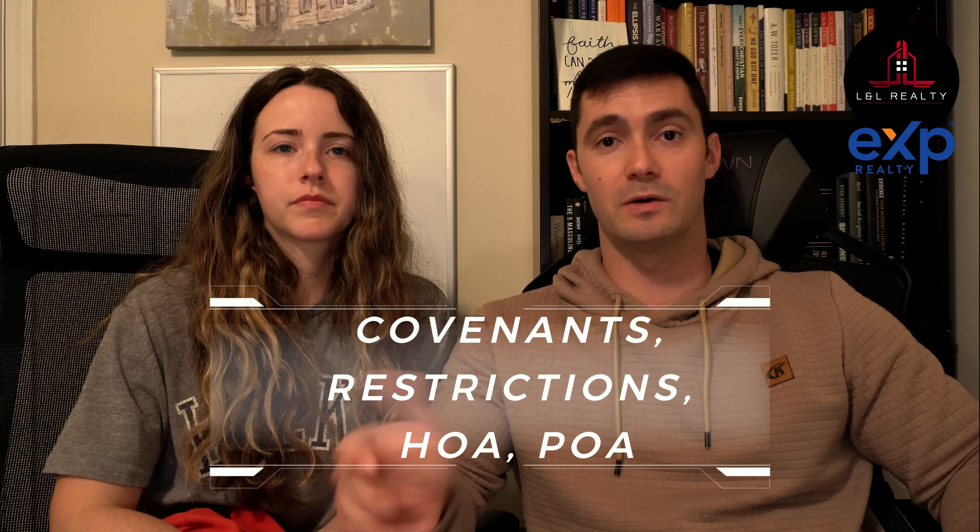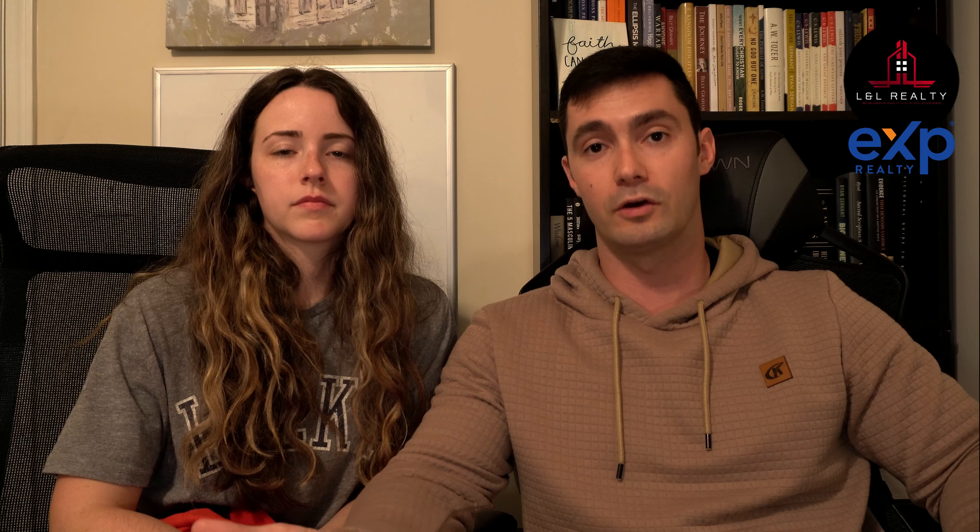Next, covenants and restrictions — HOA stands for Homeowners Association, POA stands for Property Owners Association. When you're selling for sale by owner and you do not disclose a homeowners association, it's going to hold you back. Say you get all the paperwork done, you're about to go to the closing table, and you didn't disclose that the HOA doesn't allow parking an RV outside. If the buyer loves their RV, they're going to pull the contract and you've just wasted four or five weeks. Go to your HOA or POA president, call the title company, or go to your county to get that information.